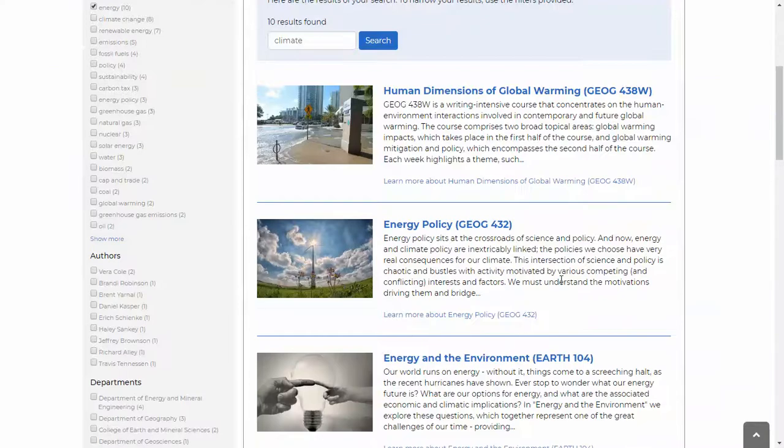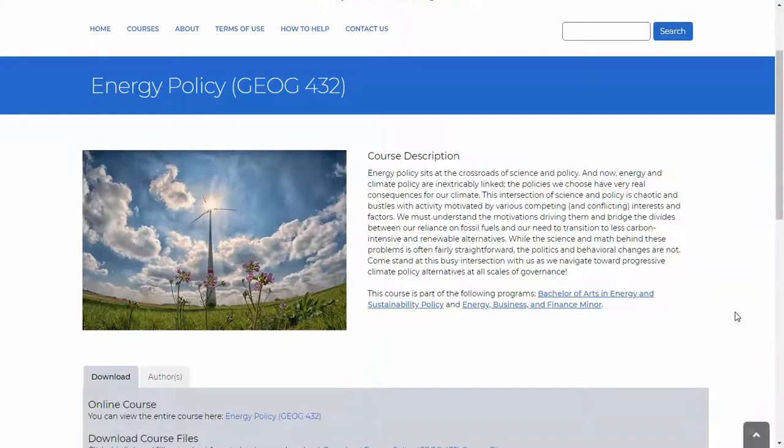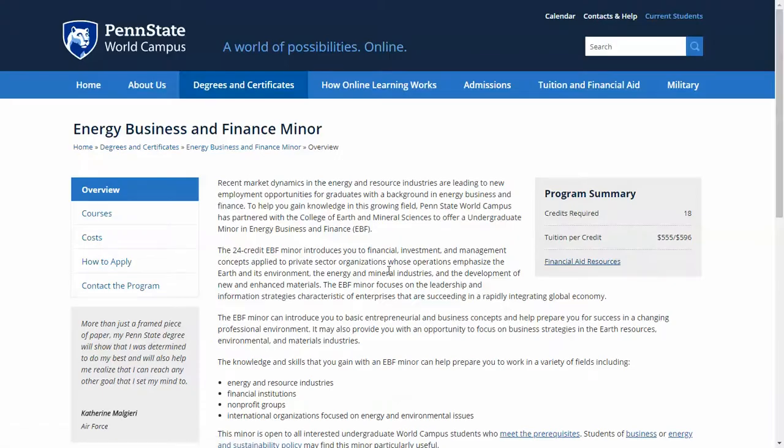I did my search and I'm going to choose energy policy. I'll click here and you'll see a course description. This is something that the author wrote in most cases and is also stored in our database, so it can be repurposed in multiple places throughout the website and is automatically generated. You can also see that there are links to the various programs that this course is a part of. If I click here, this is going to take us to the homepage for the Energy and Sustainability Policy Program. Energy and Business and Finance minor does not have a program office, so it takes you directly to the World Campus site that talks about that program.